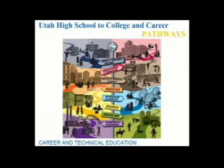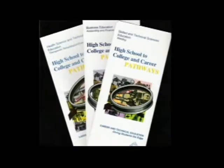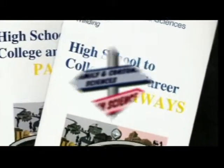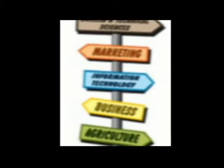You can see these pathways in pamphlet form in the counseling office or online. Please feel free to use these tools. Many of these pathways allow you to start your career not long after high school. If you are interested in a specific pathway, please discuss the options with your counselor.